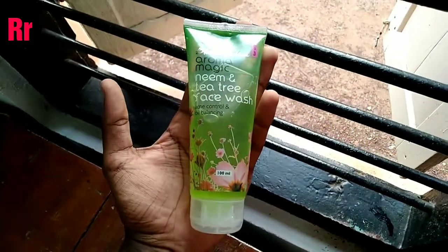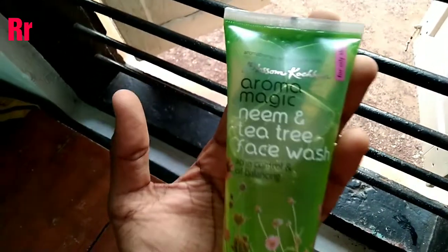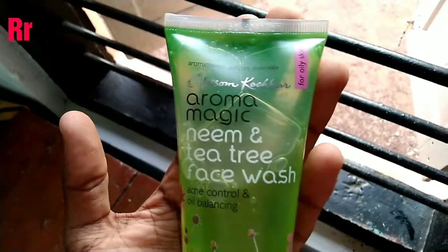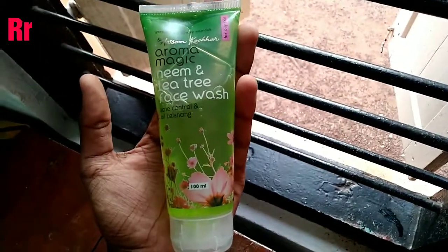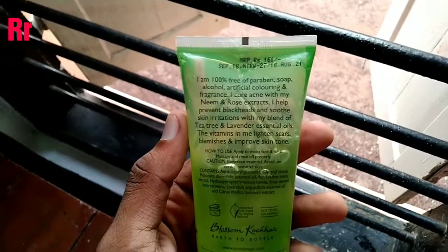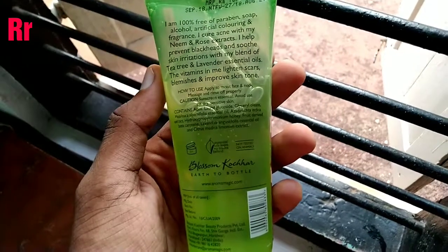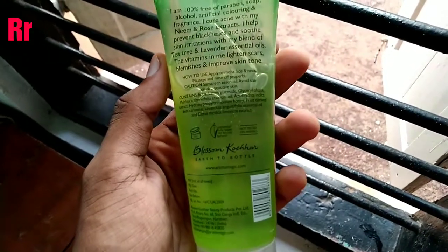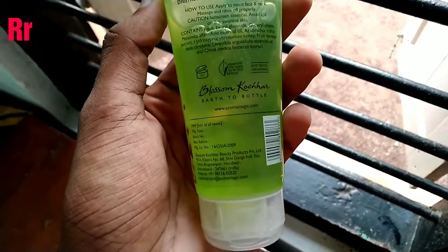This is the Aromamagic Neem and Tea Tree face wash and I have been using it for a while. I have to say it is one of the best face washes I have used in a while. I have used many face washes earlier which contain a lot of chemicals, so I decided to move to something natural. That's why I chose this Aromamagic face wash.